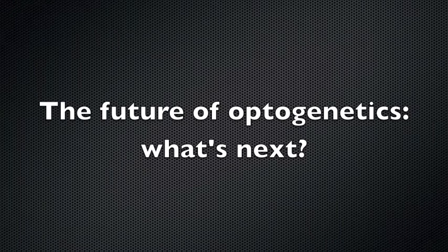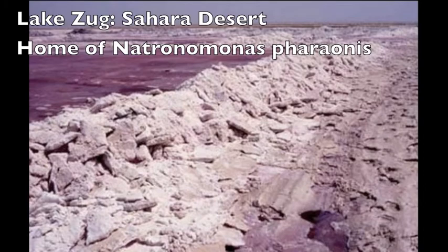Optogenetics is so appealing to scientists of many disciplines because it intertwines bioengineering, psychiatry, neurology, ecology, and basic science. When I say ecology and basic science, I mean finding uses of archaebacteria like the rhodopsin-containing ones used in optogenetic experiments. The important uses of these microorganisms may halt destruction of their extreme habitats.